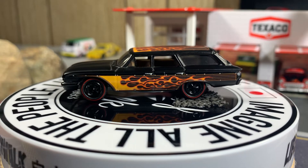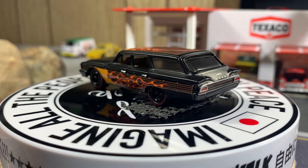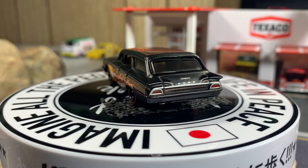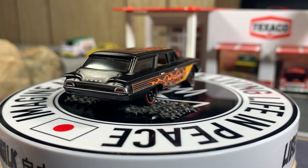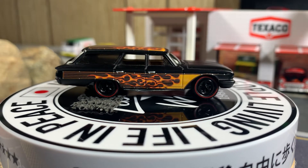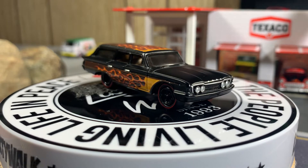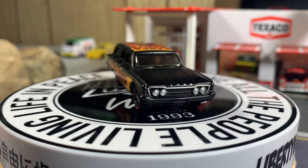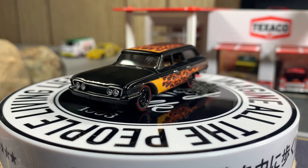It's warm here in SoCal. It's been a busy day at work. I came home to watch the playoffs. So anyway guys, let's start off with a Ford Wagon.